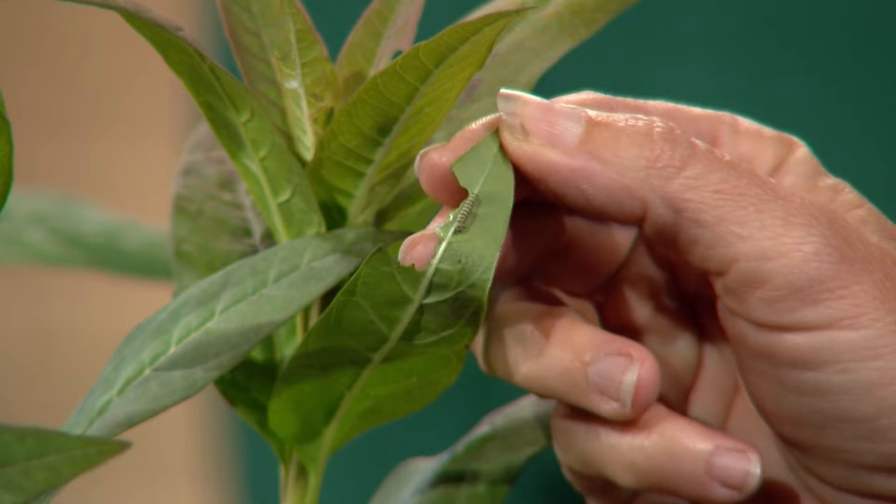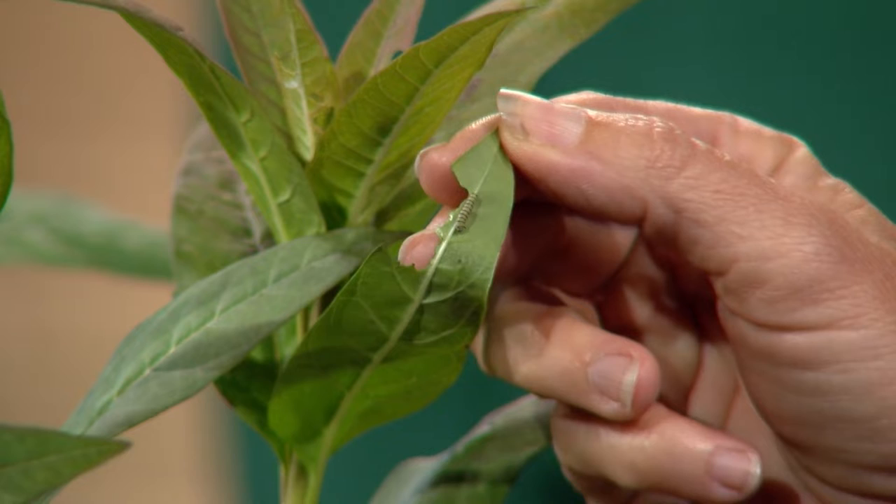Oh my gosh, we have baby little caterpillars! I know, look at them, they're cute. Now the pinta plant — the caterpillars don't eat the leaves, but it has lots of flowers that contain nectar, and so the adult butterflies are going to fly onto the flower and suck that nectar up.